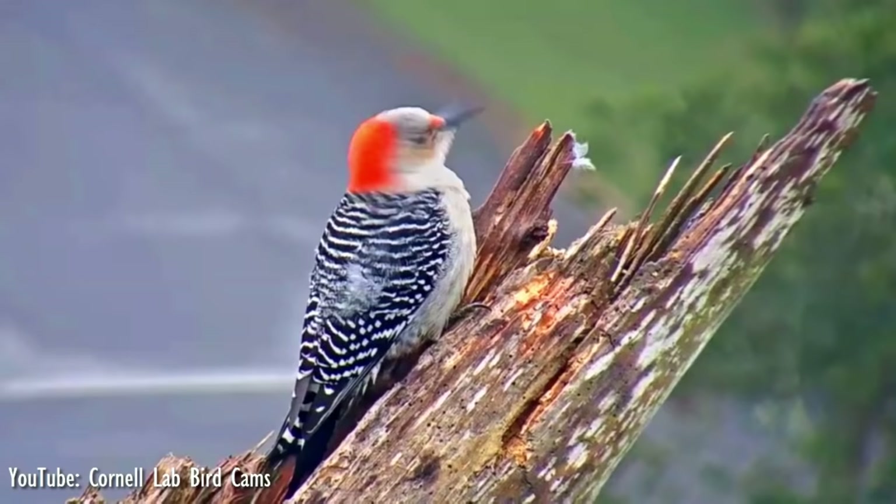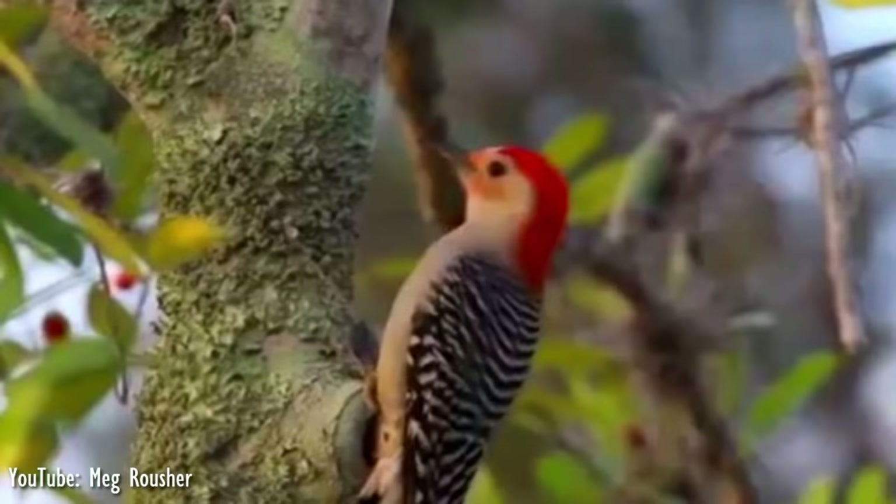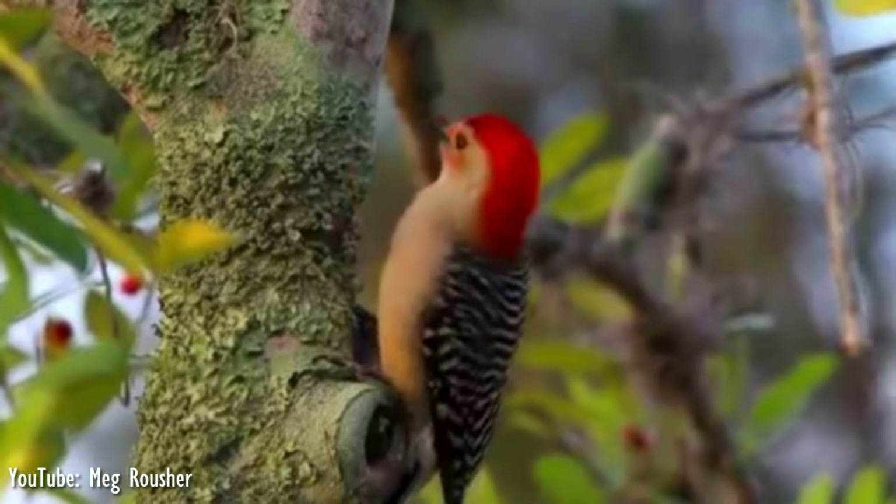In this manner, the red-bellied woodpecker is able to pull out beetles and other insects from the tree with the help of its long tongue. In fact, this bird is a major predator of the invasive emerald ash borer in the US Midwest, removing up to 85% of borer larvae in a single infested ash tree.